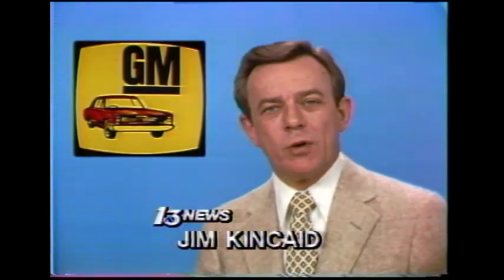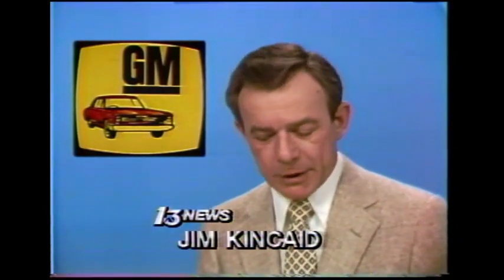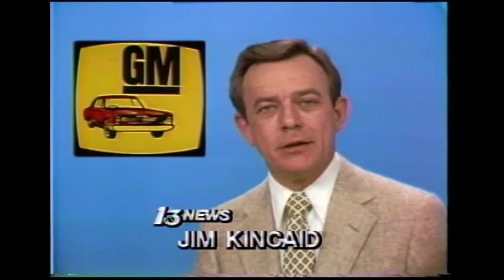General Motors rolled into town today to unveil its latest automotive achievement: a modified subcompact that doesn't know the meaning of miles per gallon. Mac Lee reports.